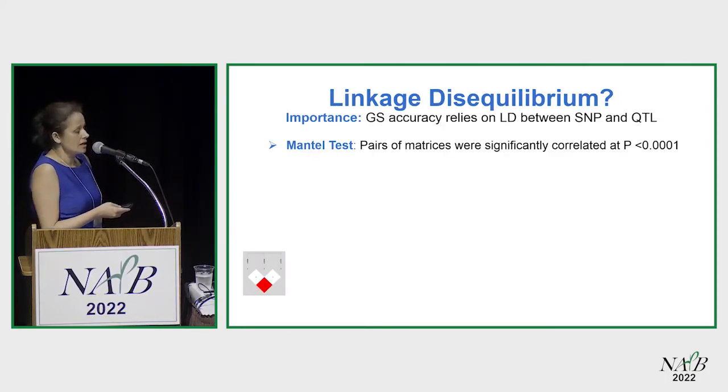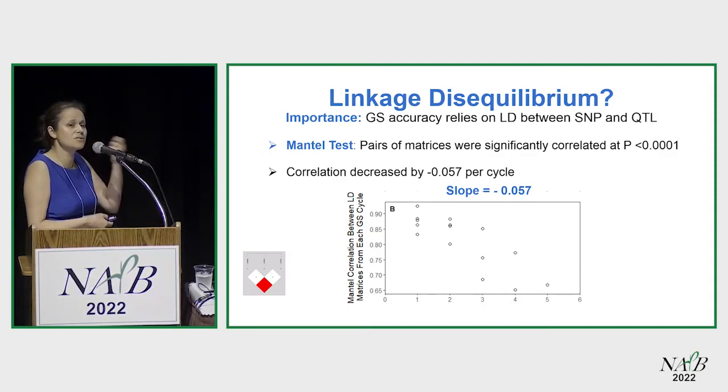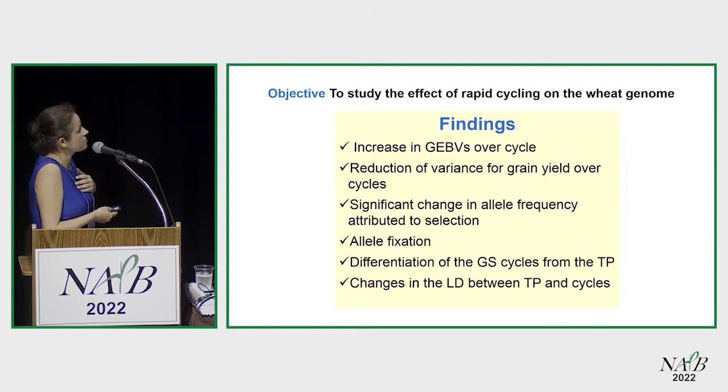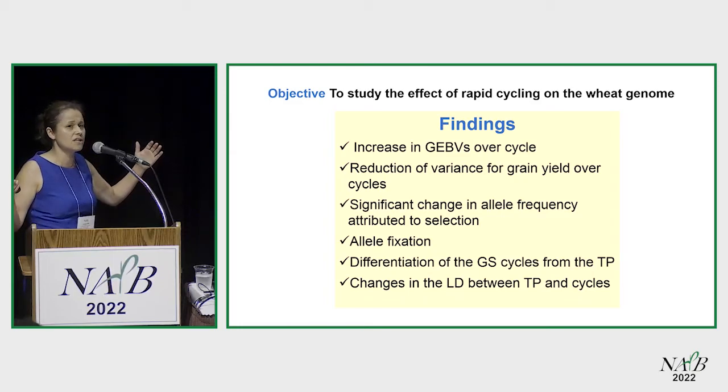That population differentiation has to have an influence on linkage disequilibrium. Linkage disequilibrium is important because it determines your prediction accuracy. We conducted a Mantel test with the LD matrices, and what we found is that the correlation of linkage disequilibrium is decreasing. That's what determines your accuracy — if you don't have the same scheme of linkage disequilibrium, you're reducing your accuracy. In summary: I found a reduction in variance, significant linear frequency changes, deviation in FST, and changes in linkage disequilibrium — all important for genomic selection.